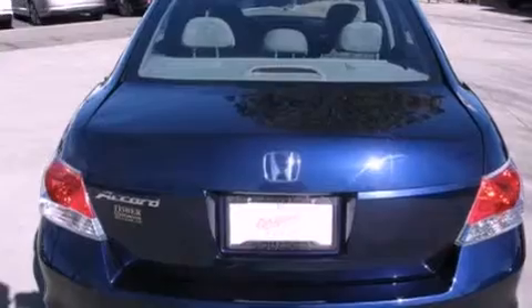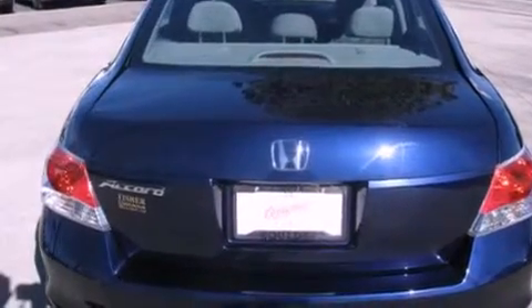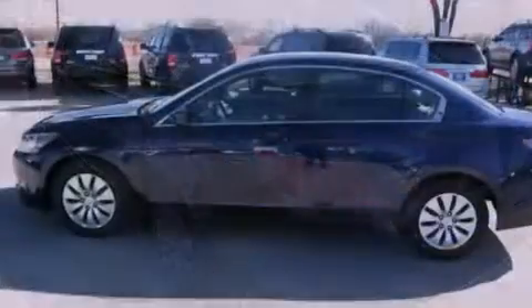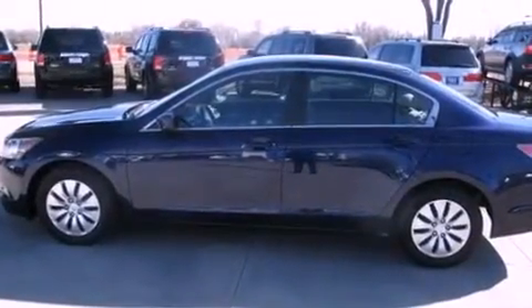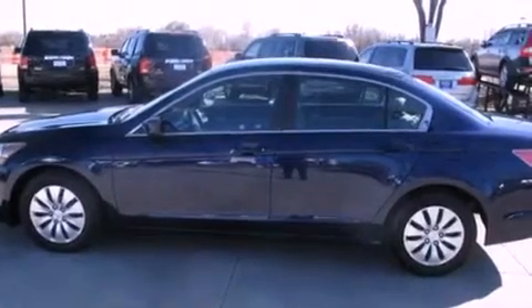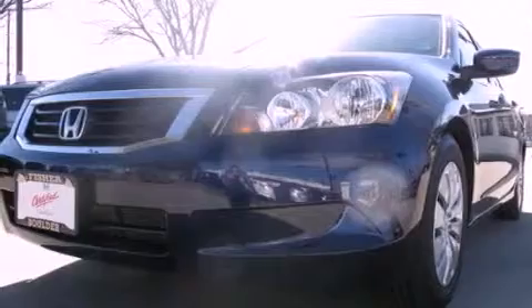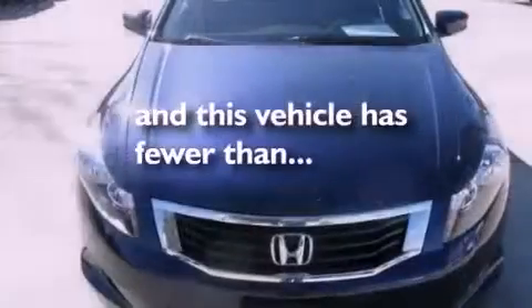Features include a low tire pressure indicator, traction control and stability control systems, cruise control, a CD player, an illuminated driver's side vanity mirror, a security system, an anti-lock braking system, side impact airbags, air conditioning, and this vehicle has less than 19,000 miles.